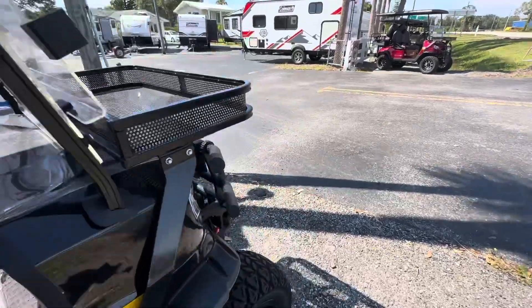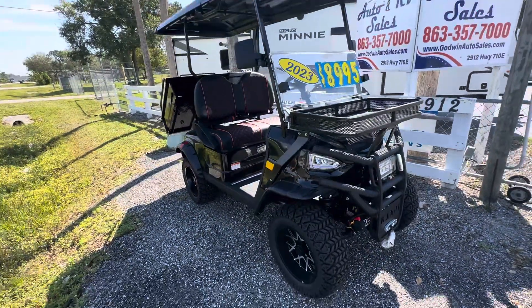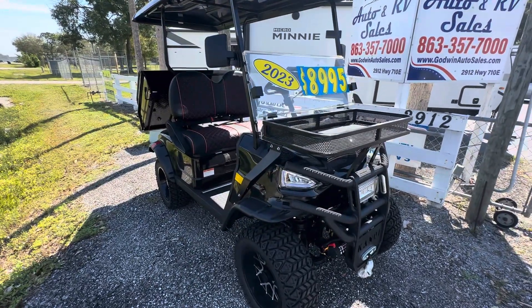It has headlights, taillights, and side view mirrors. It's got everything needed to be fully street legal — seat belts, DOT windshield — it's all already on it.